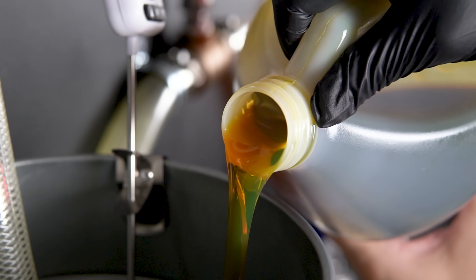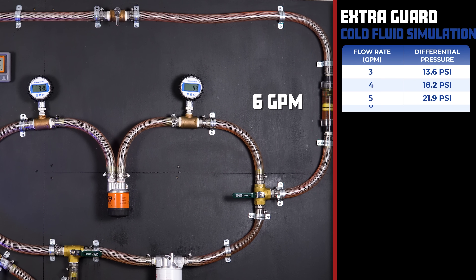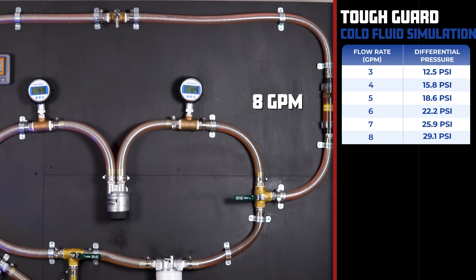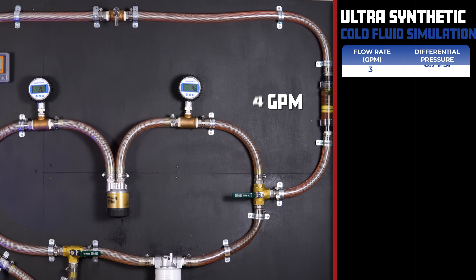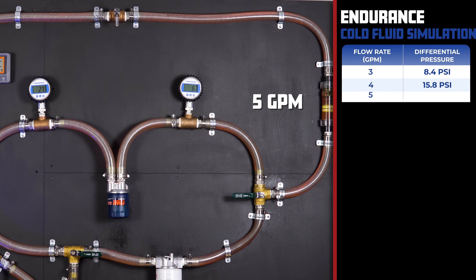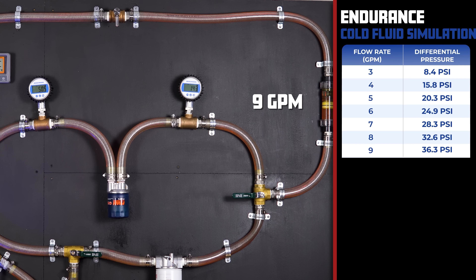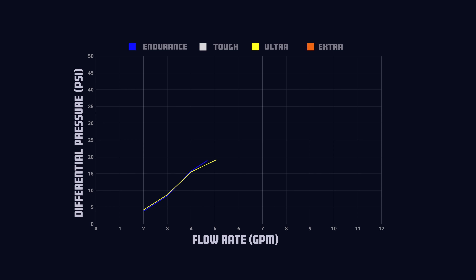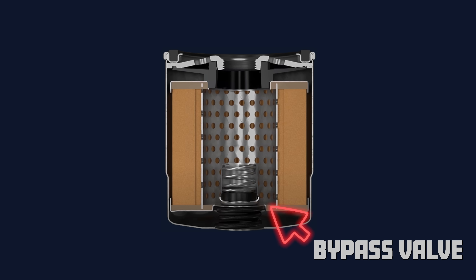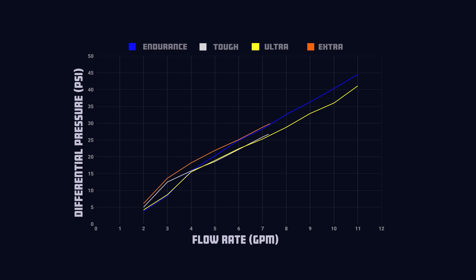For our second test, we'll be evaluating filter restriction simulating a cold engine startup at 38°F (3°C). The Extra Guard has a differential pressure of 13.6 PSI at 3 GPM and 43.6 PSI at 11 GPM. The Tough Guard comes in with 12.5 PSI at 3 GPM and 40.7 PSI at 11 GPM. The Ultra Synthetic comes in with 8.7 PSI at 3 GPM and 41.1 PSI at 11 GPM. The Endurance had the lowest at 3 GPM with 8.4 PSI, but the highest at 11 GPM with 44.5 PSI. The Ultra and Endurance were neck-to-neck at low flow, then diverged — this is due to distinct inflection points where the bypass valve opens, so our rankings are based on the initial portions of the graph.